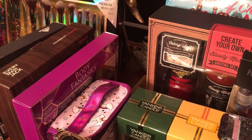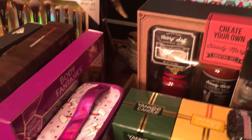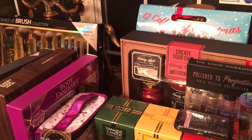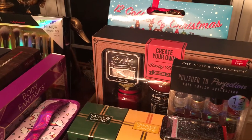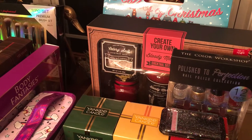Hey baby dolls, it's me Monique and I am here with an after Christmas sale haul. I have not done anything like this in a couple of years — I don't know when is the last time that I filmed an after Christmas sale. I just got back in town and this is basically four days after Christmas.